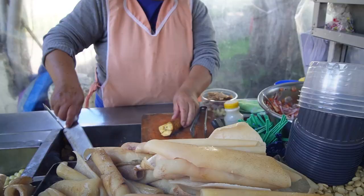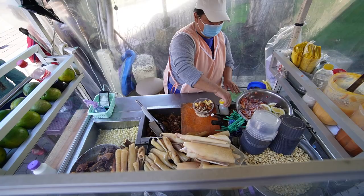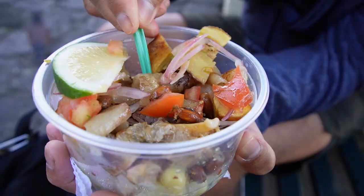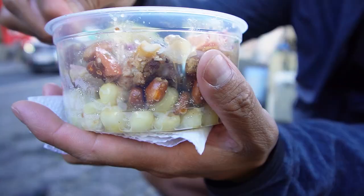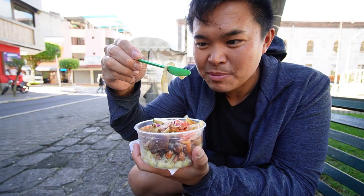We're not exactly sure what it is but we know what it's made out of. We think we got fritada con cuero — con cuero means 'with leather,' basically pig skin. She was pointing at the pig skin. So we got some pieces of the meat, some pieces of the pig skin, and it's made with plantains, these beans called mote, some other beans, onions, and salsa.